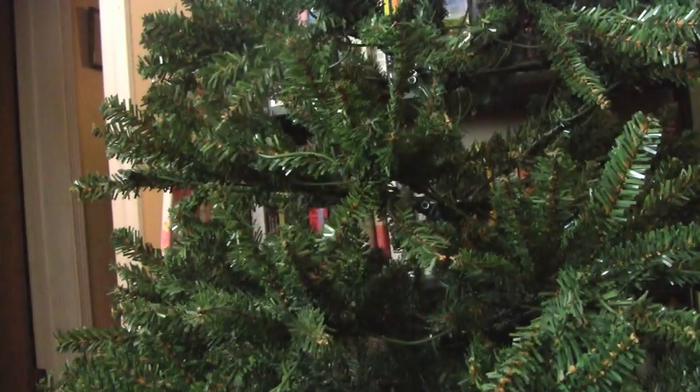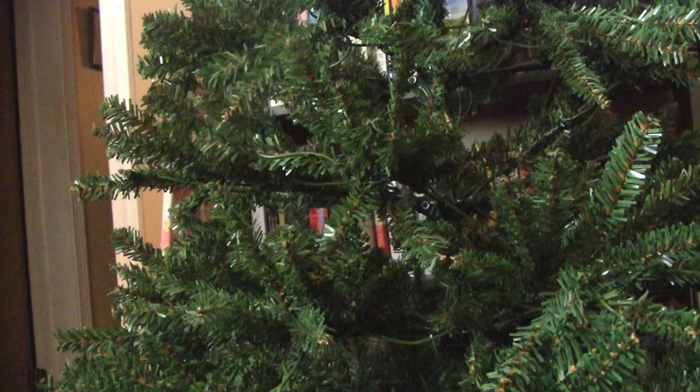Hi guys! So for today's Vlogmas video, I'm going to be doing something super outside my comfort zone. I am going to be showing you my ornaments for our Christmas tree in kind of an ASMR style video.